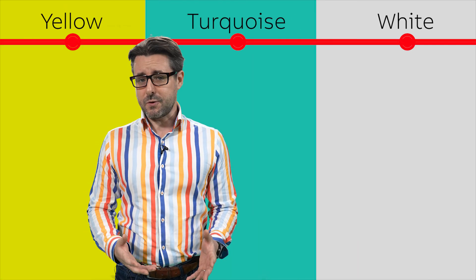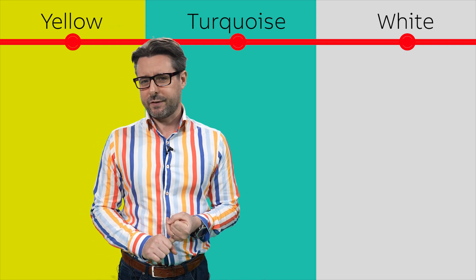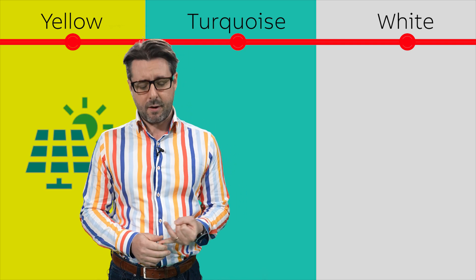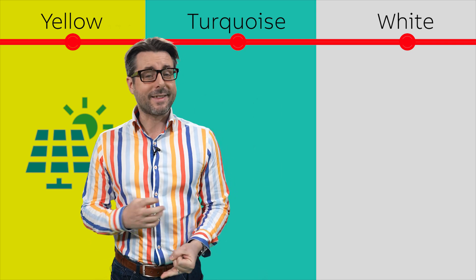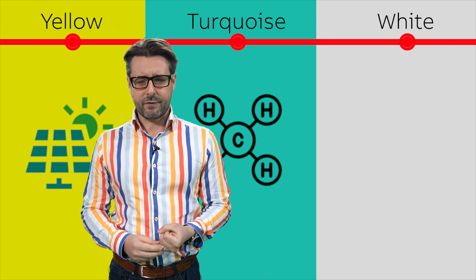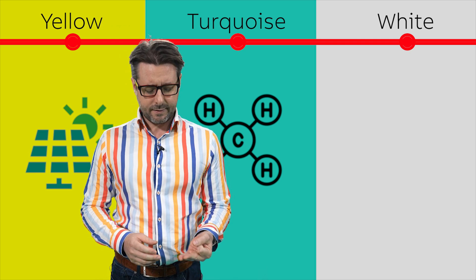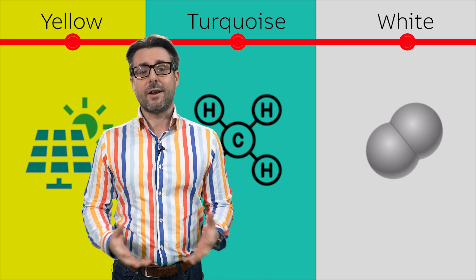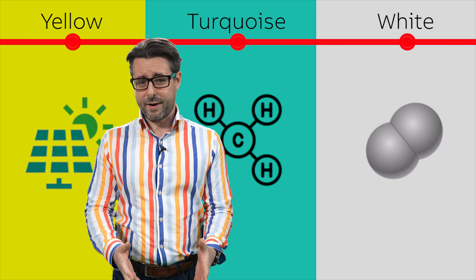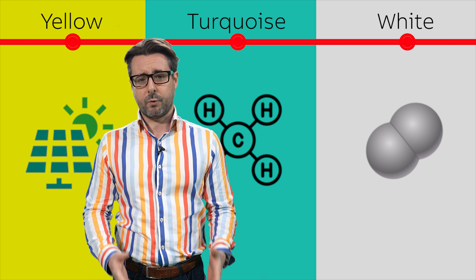There are a few colours that are more obscure that you might see reference to. You've got yellow hydrogen, which is produced directly from solar power. There's turquoise hydrogen, which is produced from methane — some quite interesting applications there but so far it hasn't really been demonstrated at scale. And then you've got white hydrogen, which is naturally occurring hydrogen, the kind you might find in underground deposits — again quite interesting but so far no economically viable way of exploiting it.